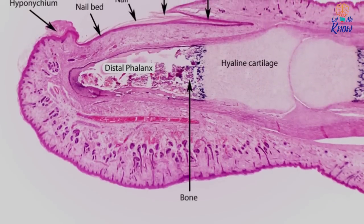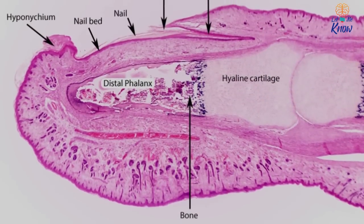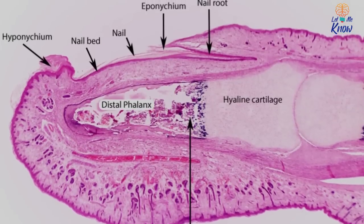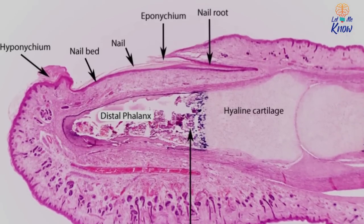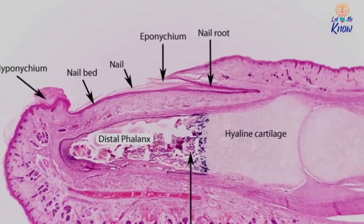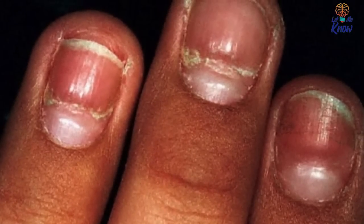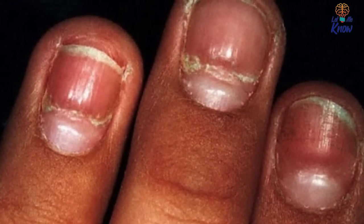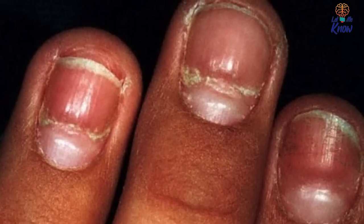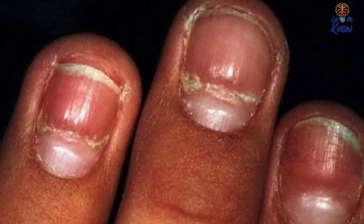The lunula is technically the visible part of the fingernail's root, and it's crucial to the overall health of the nail. If you can't see yours, don't panic — there are other ways to determine the health of your nail; this way is just a bit easier for those who can see it. So, why exactly does this tiny bit of exposed root matter in your daily life? Well, for starters, if it gets damaged, the rest of the nail won't grow properly.